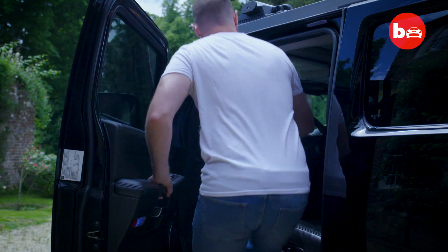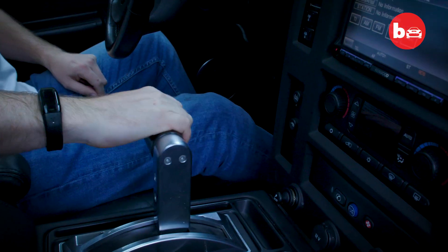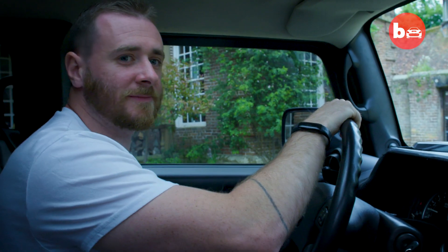We've had the tour. Time to take this mega Hummer out for a drive. Let's go. Let's take the handbrake off first.